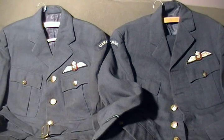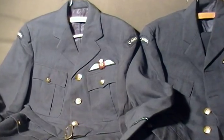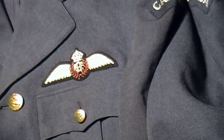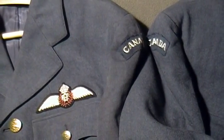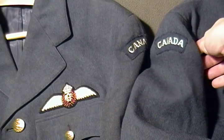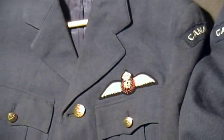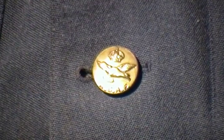This is a pair of World War II Royal Canadian Air Force RCAF pilot officer uniforms. Both uniforms belonged to the same pilot. We have the RCAF pilot wing, Canada shoulder flash — you can see it on both of them — and World War II RCAF buttons.